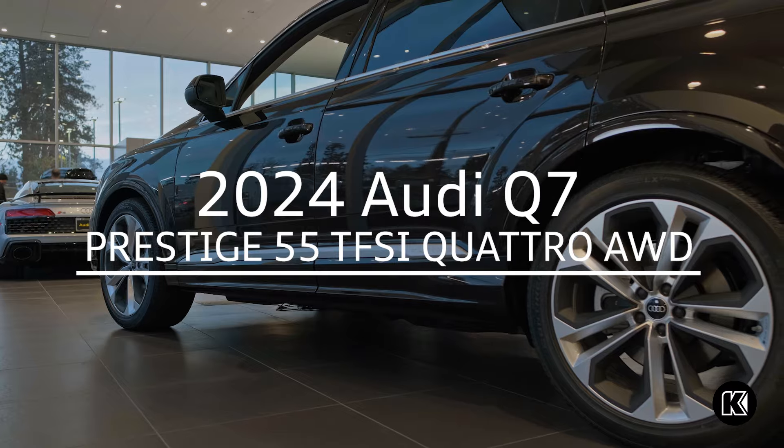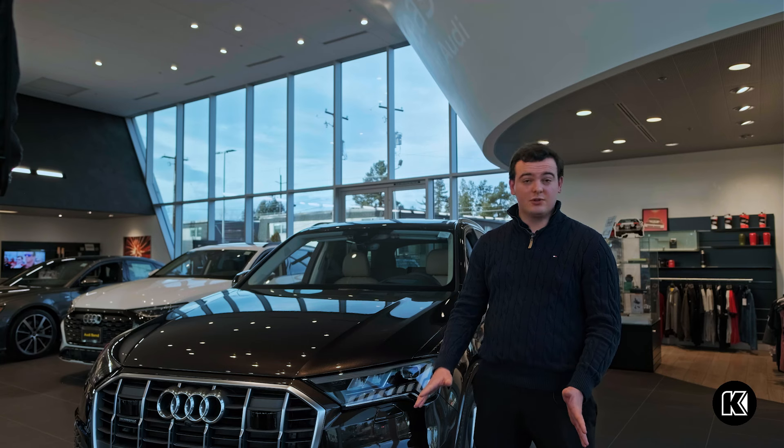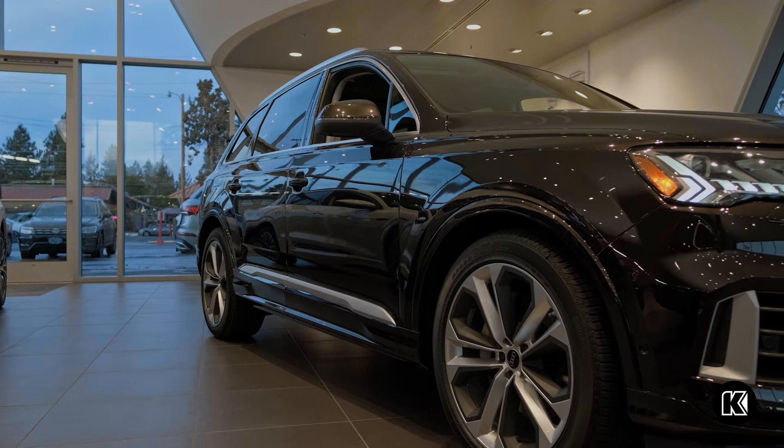The Q7 Prestige comes with adaptive air suspension, which makes the ride very comfortable and smooth, as well as sporty around corners.